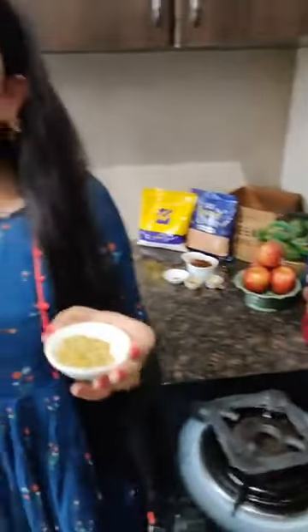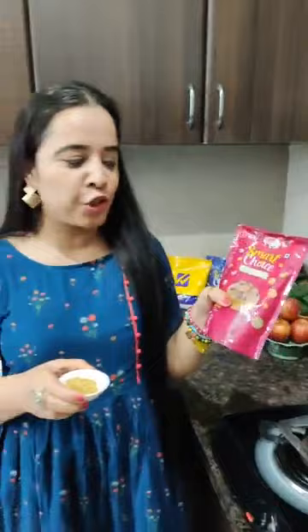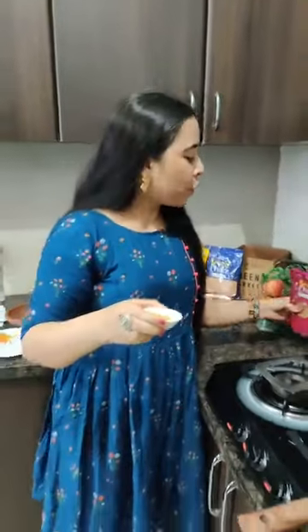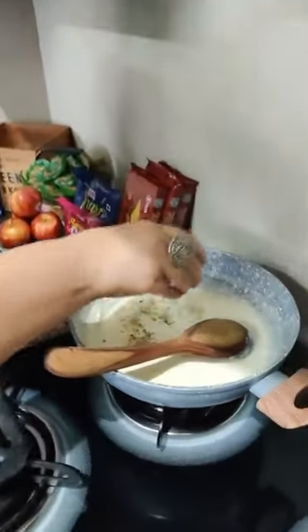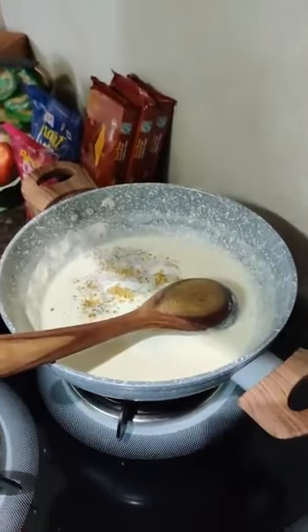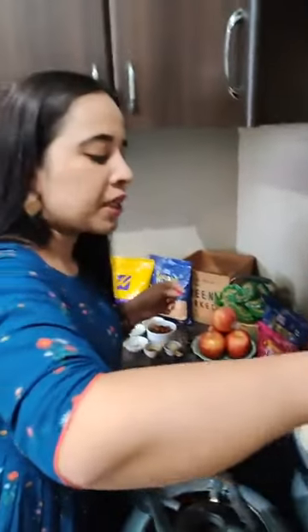Next I am going to add dry fruits powder — it is nothing but a powder made with almonds and unsalted pistachio. This will make our kheer very rich and give a good taste. For this I have used Smart Choice almonds and pistachio which I ordered from Spencer's with my other grocery. Keep the pistachio unsalted — do not use salted pistachio for this.